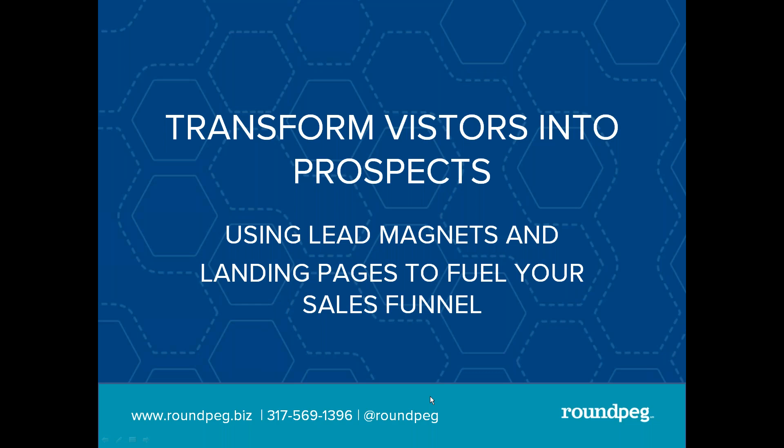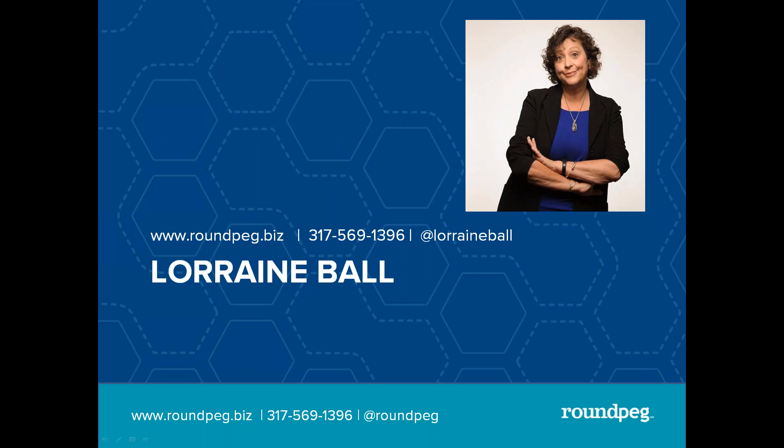Thanks so much, Kate. Good morning, or good afternoon, depending on where in the country you are. If you were in the webinar that Phil did last week, he talked about using Google to get on page one, and that's awesome. But now you've got people coming to your website — what do you do with them? That's really what we're going to focus on today: using the lead manager to pull yourself up. My name is Lorraine Ball, and I own a digital agency in Indianapolis called Roundpeg.